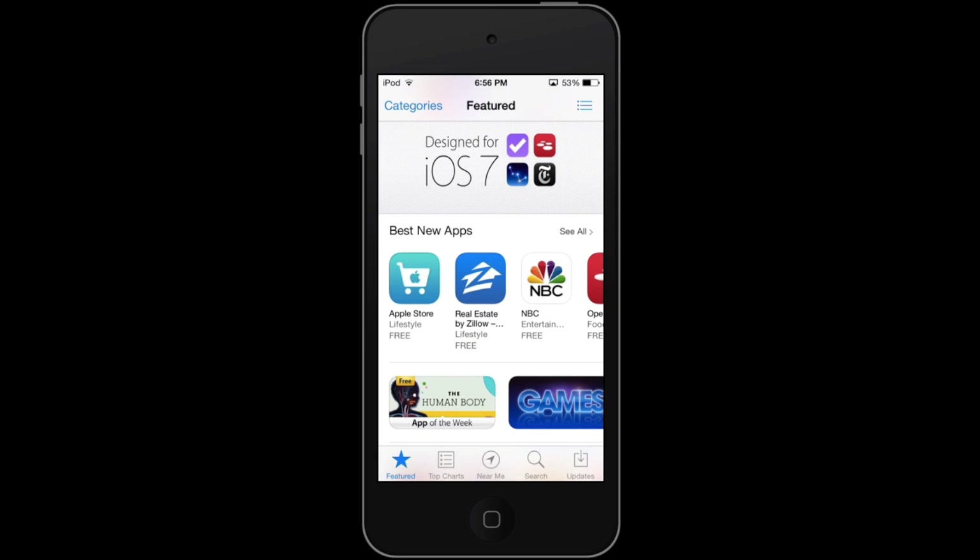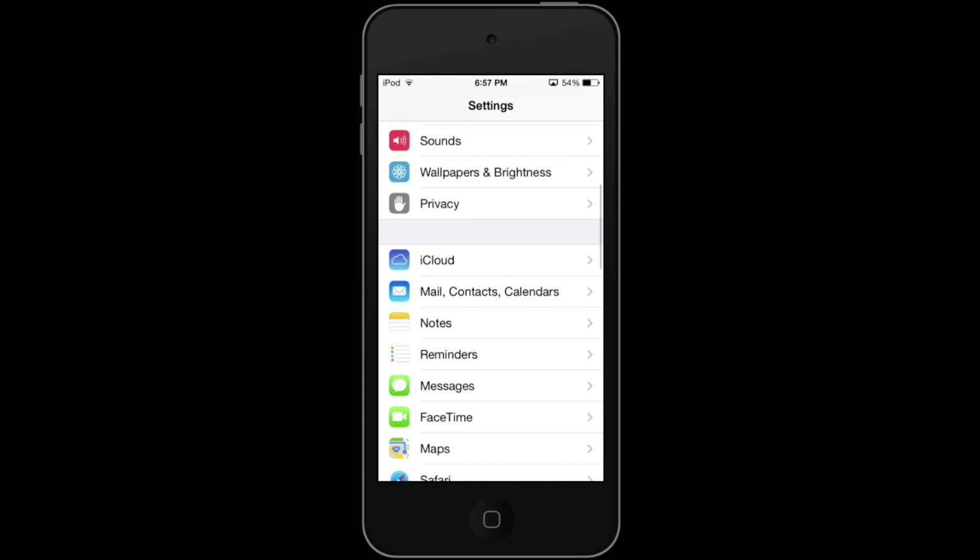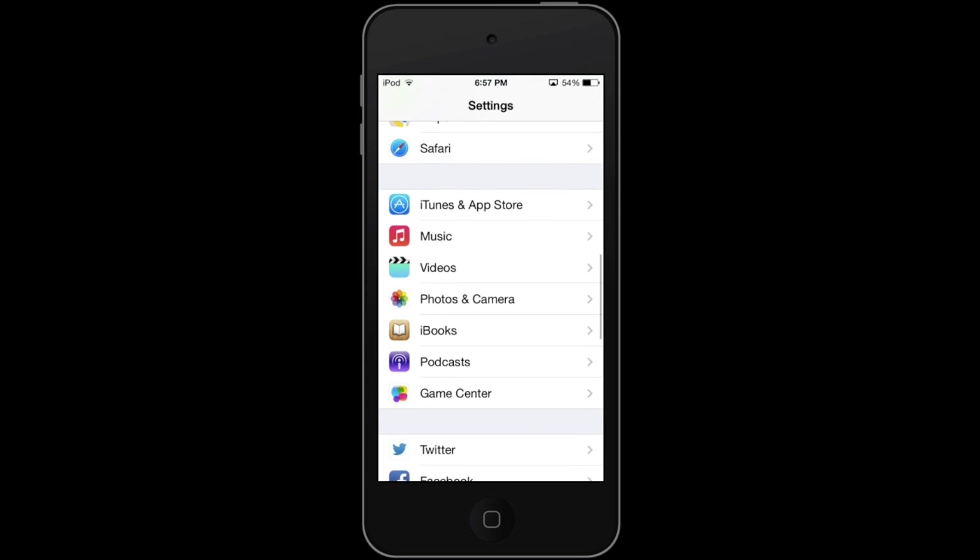One of the problems is this is not enabled by default. So when you're updating your iPhone you're not going to automatically get automatic app updates. In order to get these updates you need to go into your Settings and once in Settings you're going to want to scroll down to iTunes and App Store.